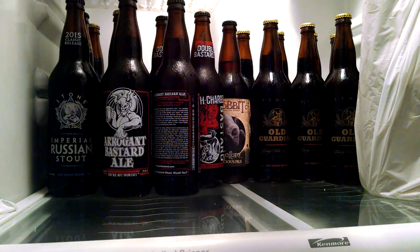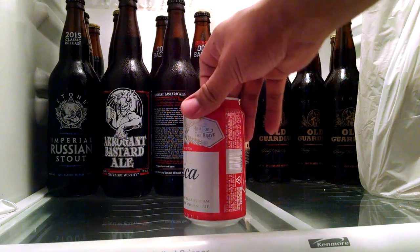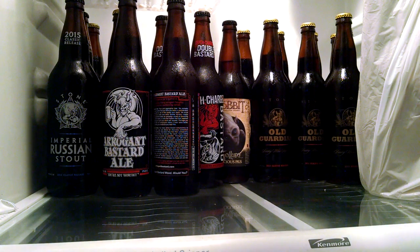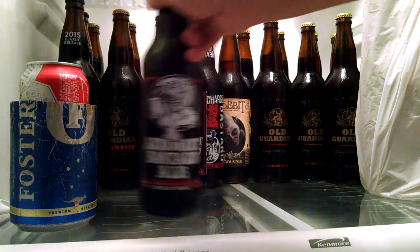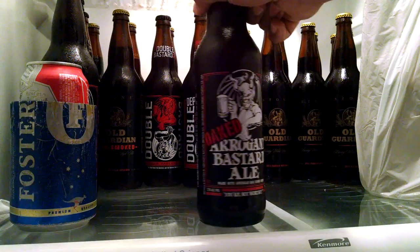Let me start this off with a domestic beer. Set that aside — this is what I got in the fridge for beers. Some of them are not older than six months, but let me quickly go through these. Arrogant Bastard — I'm not going to talk exactly about them — Oak Arrogant Bastard...